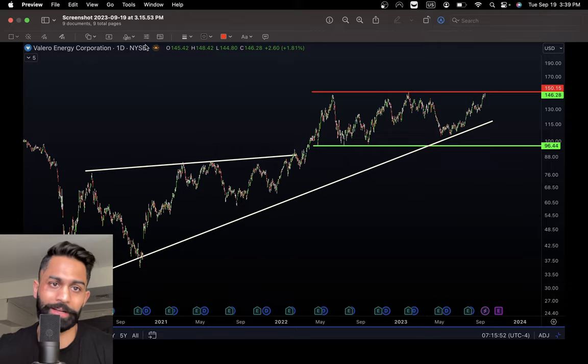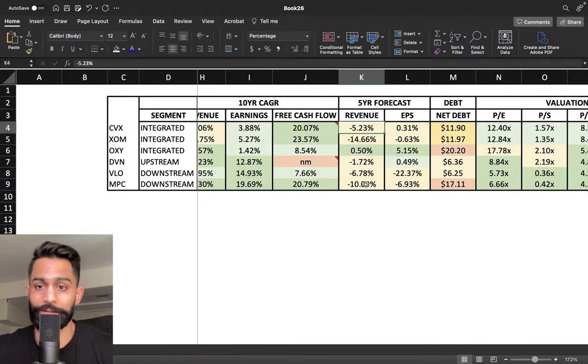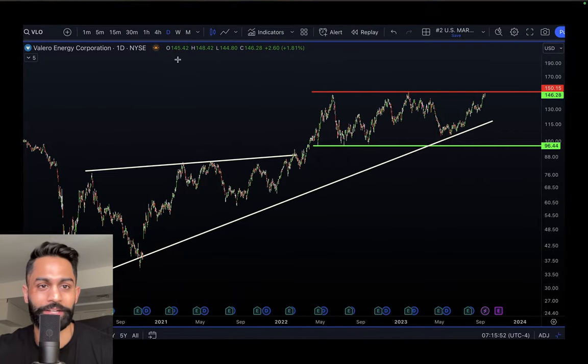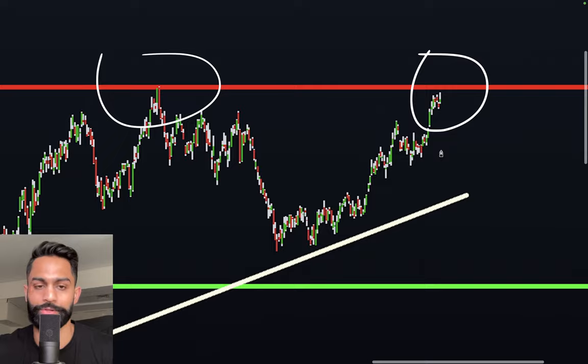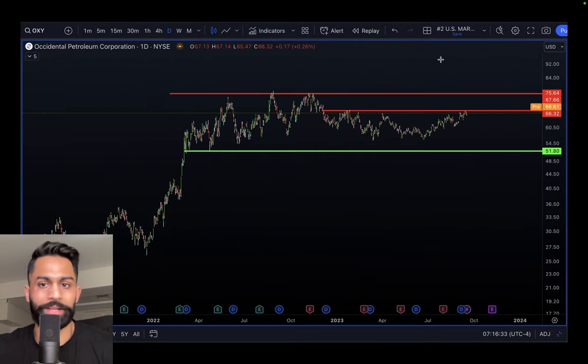For Valero, there's a nice uptrend with a breakout, and right now we're in a range-bound pattern with support sitting roughly at 96 to 97 dollars and resistance at 146 to 147 dollars. It currently looks like we are coming up to that resistance level.